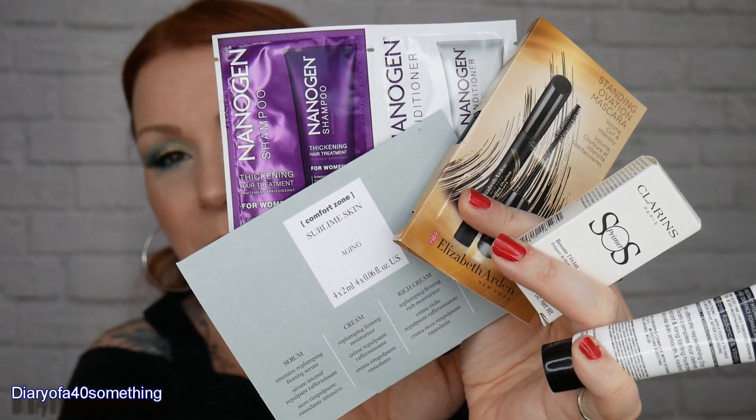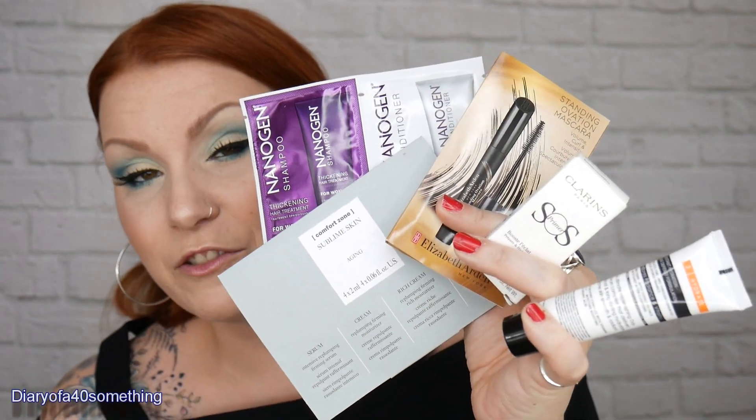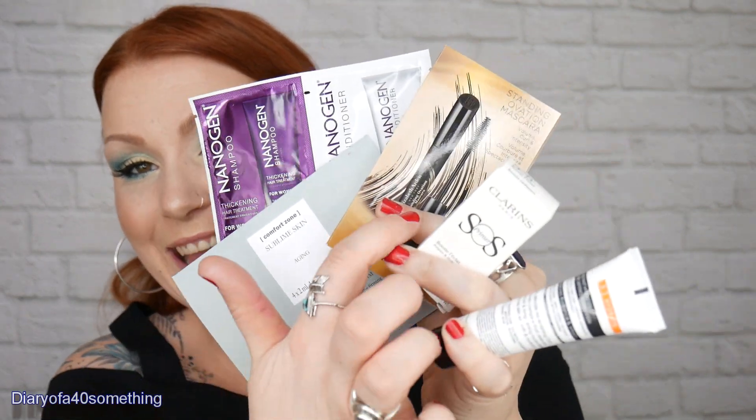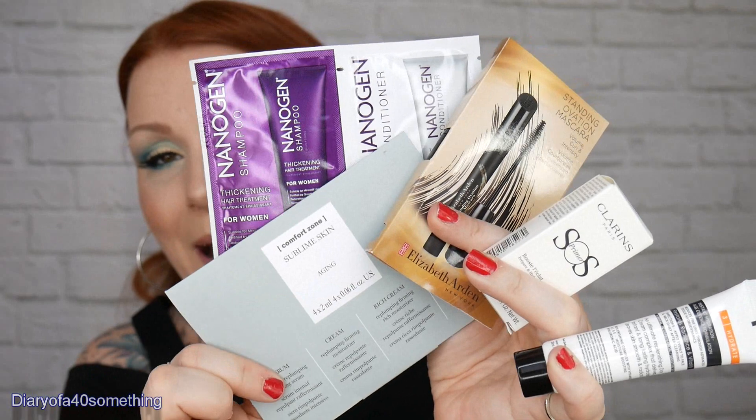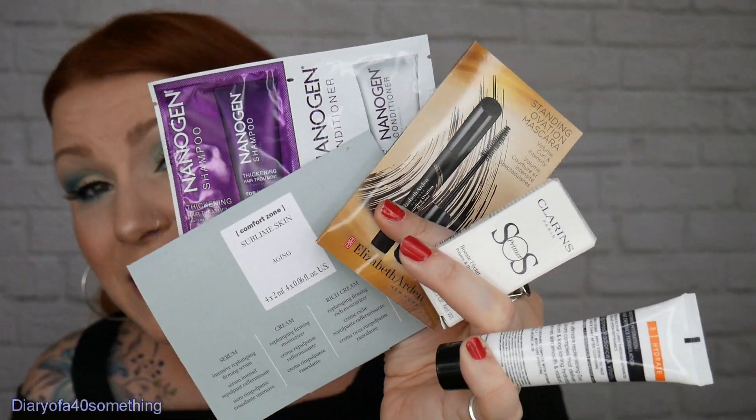So that's all the items in this month's Feel Unique — I'm really chuffed with it. I've got the Comfort Zone skincare pack, the Nanogen shampoo and conditioner, the Elizabeth Arden mascara, the Clarins primer, and the Fix & Rouge moisturiser. A really good mix for £3.95 — such a bargain and a great way to try samples. Even if you hate the lot, £3.95 is not going to break the bank. I hope you enjoyed this video; if you did, please give me a thumbs up and subscribe for more videos. Thanks for watching!